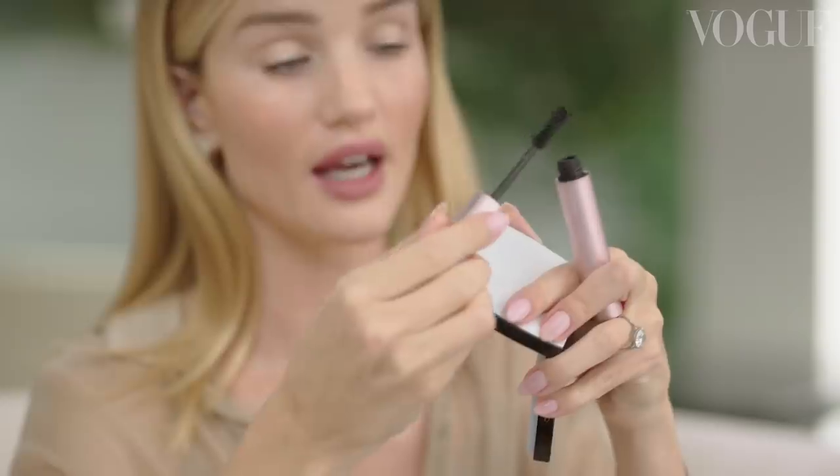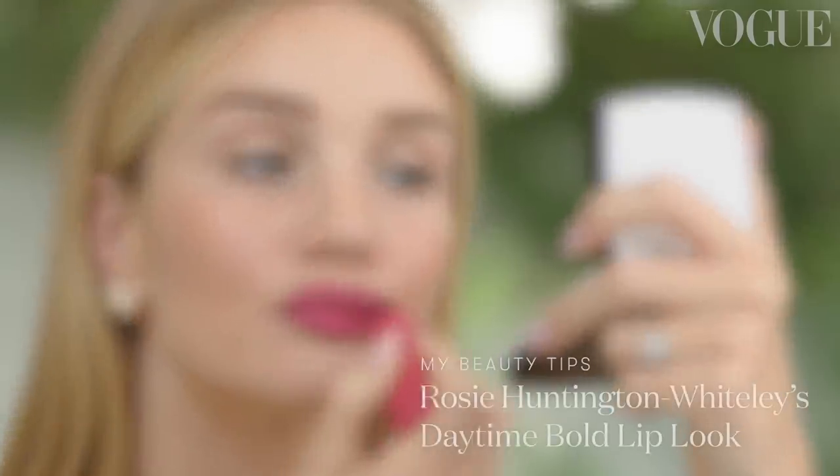Hey Vogue, I'm Rosie Huntington-Whiteley and this is my daytime bold lip look. I wanted to show you guys how I would do a kind of very casual bold lip look — something I might wear in the day or to a meeting where I want a bit more color on my lip but not look too defined or too polished. I've already done my base and foundation, so I'm going to go straight into all the fun stuff.